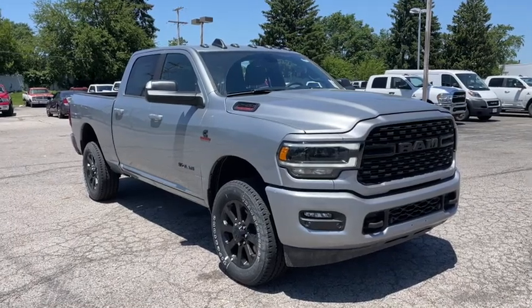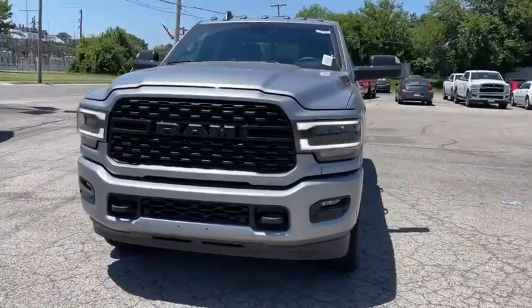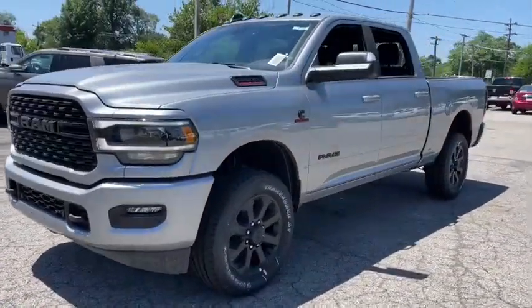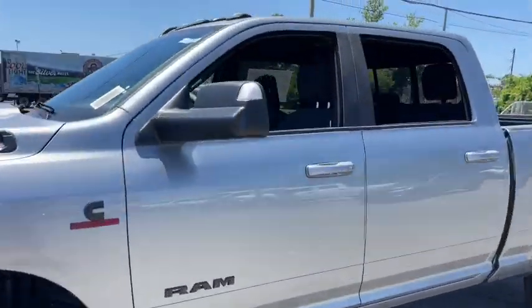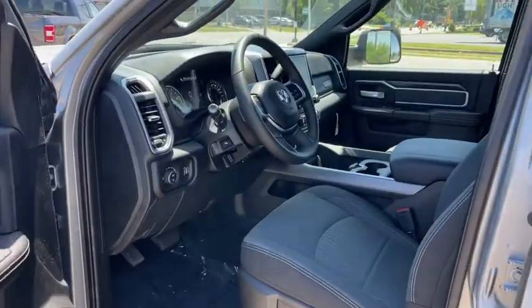Go home happy with the 2022 Ram 2500. The Ram 2500 has what it takes to get the big jobs done right. It's infused with heavy-duty capability, connected, convenient, comfortable, and built to last.